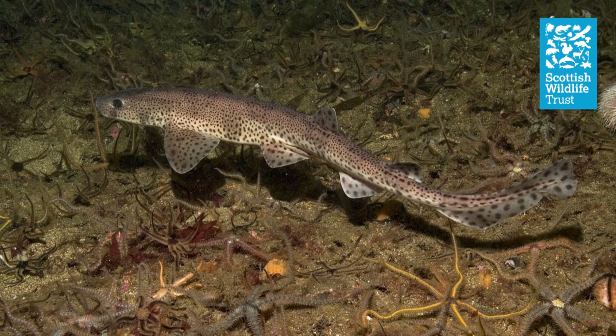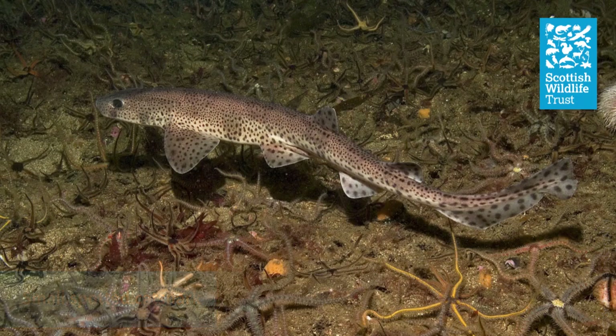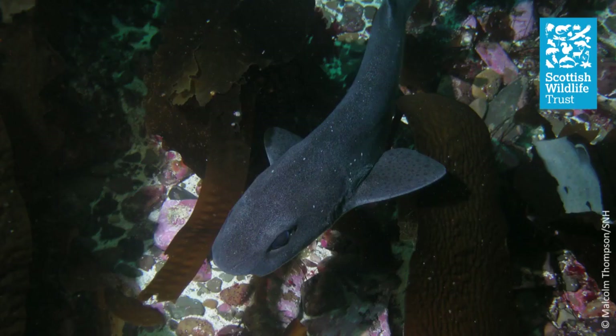Probably the most common species in Scottish seas is the small spotted cat shark, which grows to about a metre long and can be found in coastal waters all around the coast of Britain down to around 100 metres deep. If you haven't heard of a small spotted cat shark, maybe you've heard of a lesser spotted dogfish, a sandy dogfish, a roughhound, a rock salmon, or maybe even a morgue. Confusingly, these are all different common names for exactly the same species.